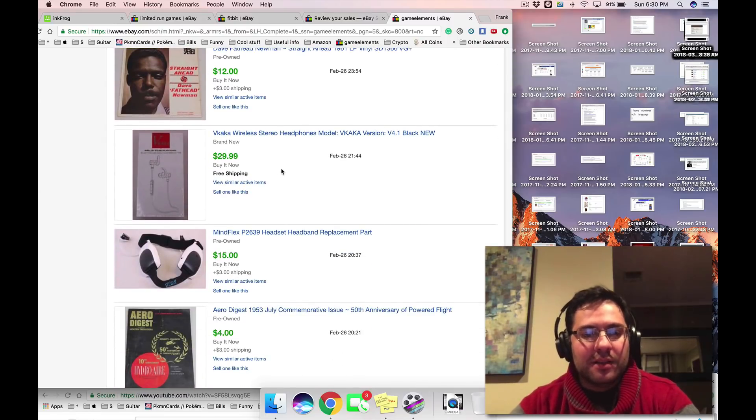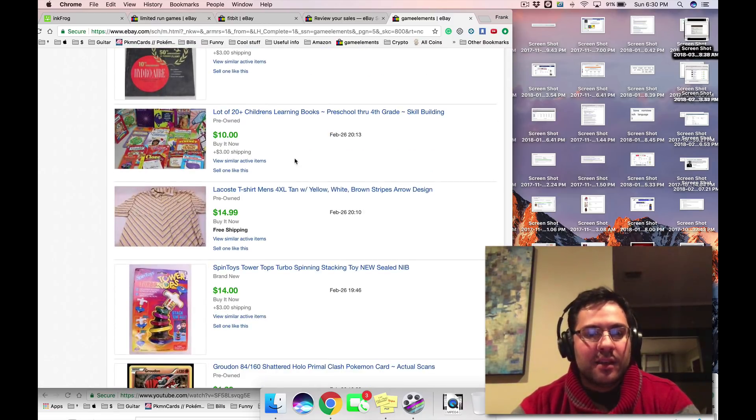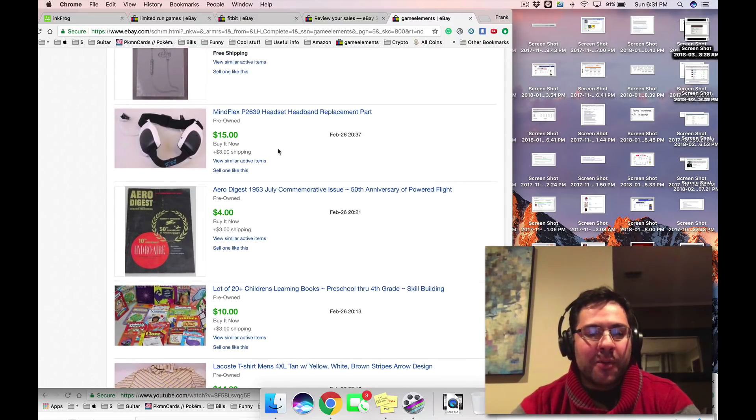Mindflex — just the headset sells for $15 to $20. So if you get the Mindflex game and it's incomplete, just toss the box and all the parts and sell the headset — still make a profit. If it's $2.99, you're still making a profit. That's why some game parts do very well and these sell pretty quick.